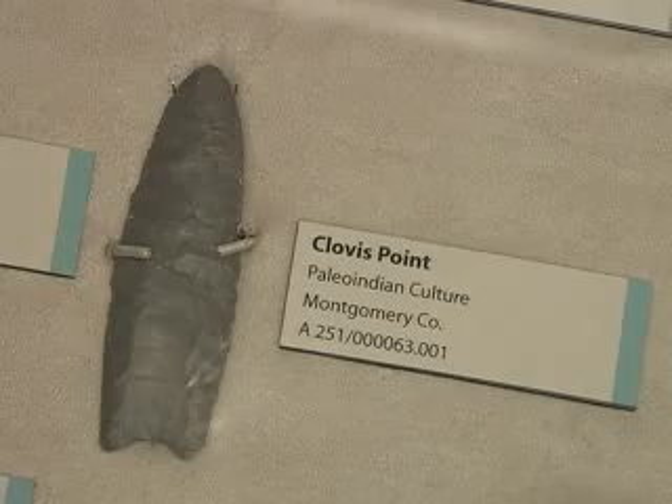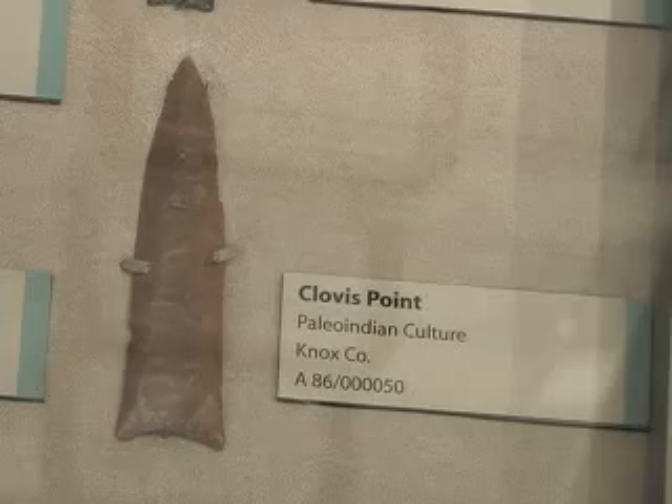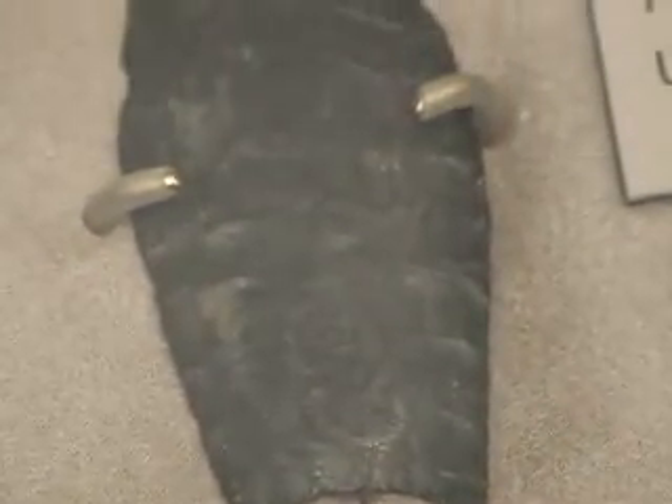They may have been hafted on a bone foreshaft, which would provide more weight for the spear. And then after the animal was killed, that foreshaft could have been pulled off the wooden main shaft and used as a knife to help butcher the animal. So maybe these points were kind of like a Paleo-Indian Swiss Army knife — one tool for various purposes.